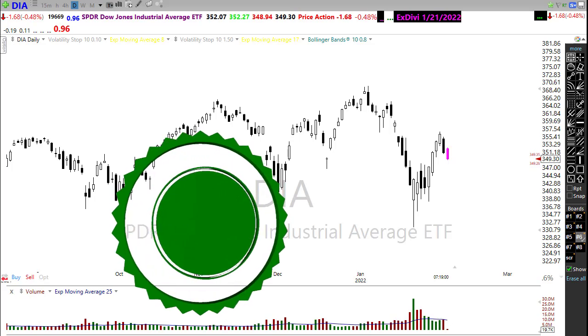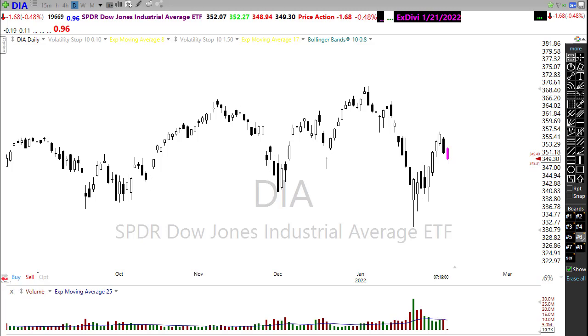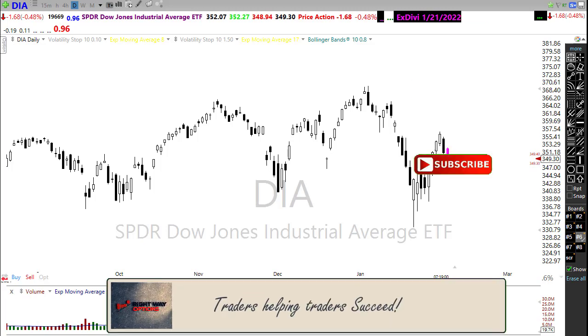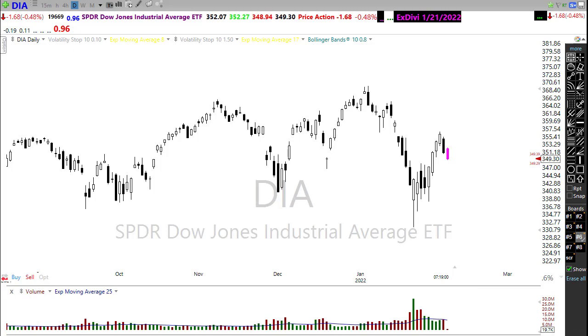We had some serious technical damage created in the charts yesterday with that sell-off and worries about Amazon. Amazon came out with really good reports, so some of this technical damage may be repaired today, but we still have a jobs number just around the corner this morning that could throw a monkey wrench into everything.